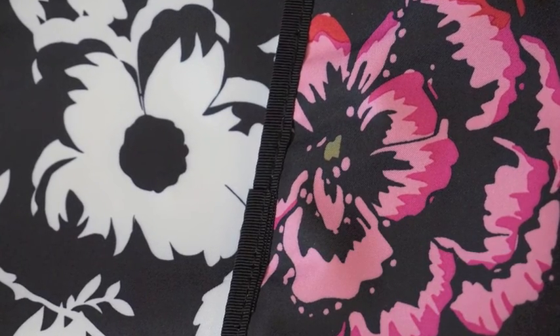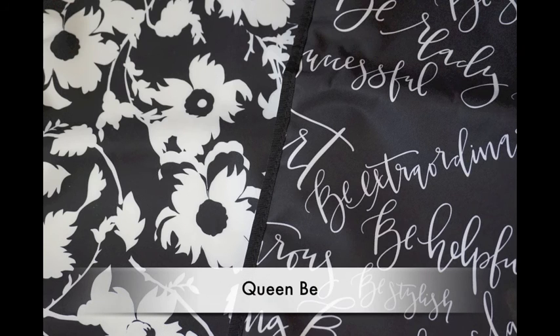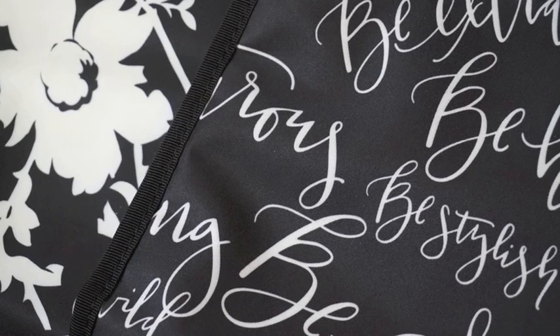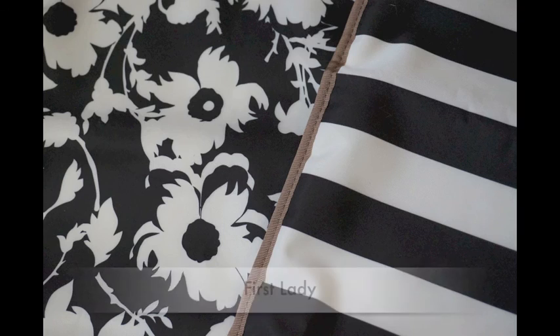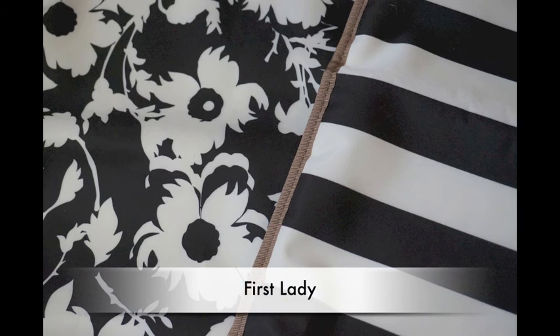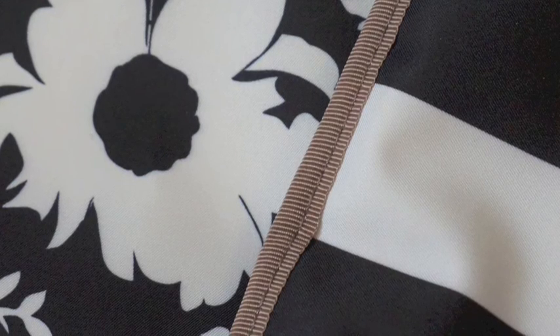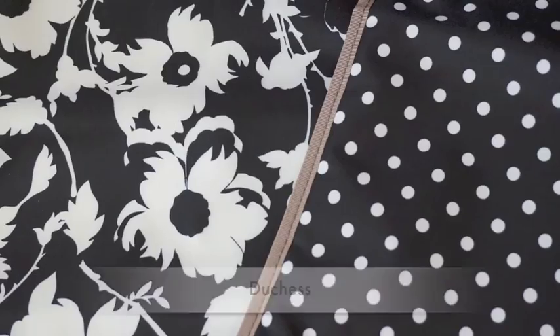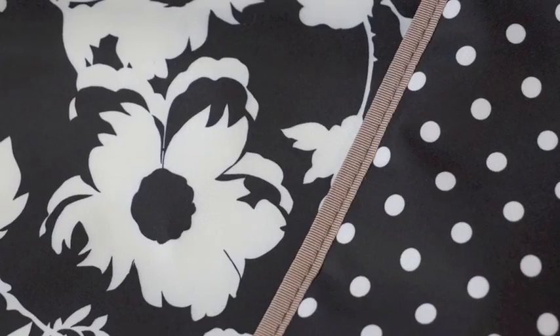Blooming Romance goes really really well — it's so cute, I love Blooming Romance. Queen Bee goes incredibly well because the whites are the same, as you can see in the pictures. Same with First Lady — the whites are the same, though I don't think this picture shows it as well as I could explain it.